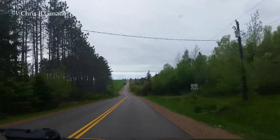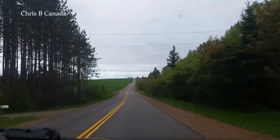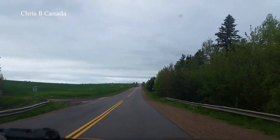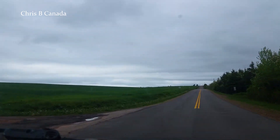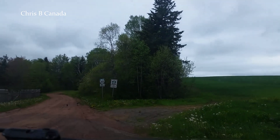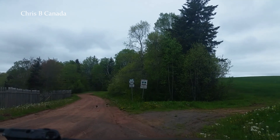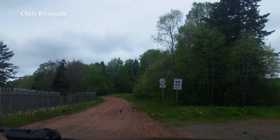Hey, it's June the 1st, Prince Edward Island here. I'm going to take a drive down one of the single lane dirt roads with nothing really on it. It's next to a place called Ben's Lake if anybody wants to look that up on the internet. Scenic Heritage Road, Klondike Road.